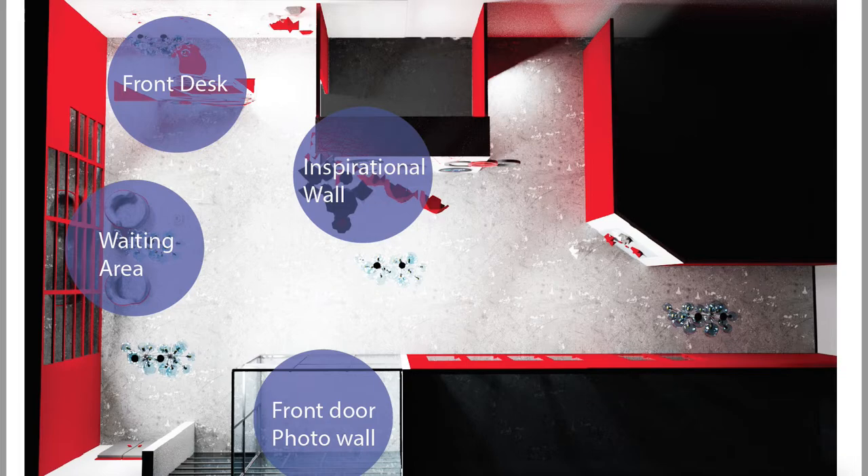This is my top plan view. Here you can see my inspiration wall, my front desk, and my waiting area. There is also a front door and photo wall on the right side. I will explain more when we get there.